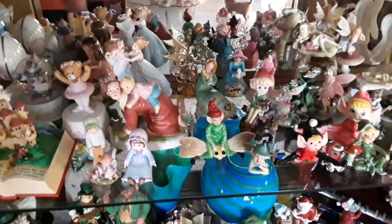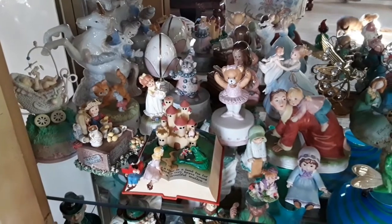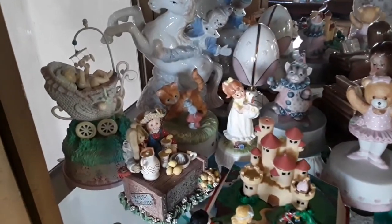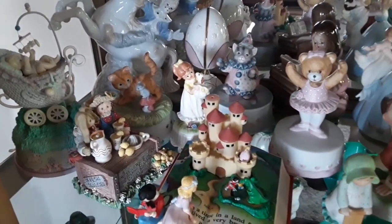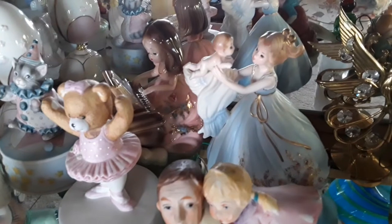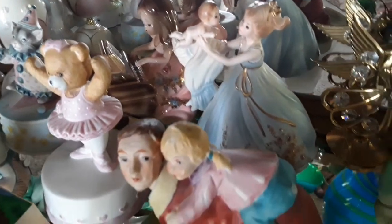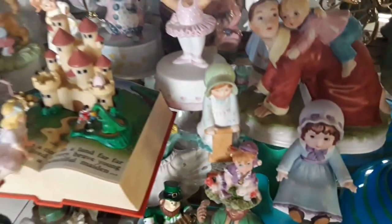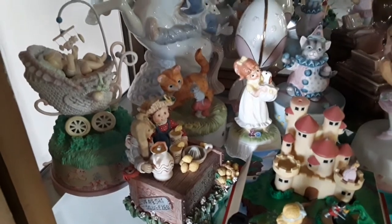Down here on this side is a collection that Mom and I started for my youngest granddaughter, Kinley — she has all music boxes. That was the first one she got, the one in the little baby buggy. They all play music. She does have a couple of Joseph figurines too — this little one holding the baby and this little one playing the piano are both musical. This one reminded me of her riding on her daddy's back, so I had to get that. Those are all my granddaughter's music boxes.